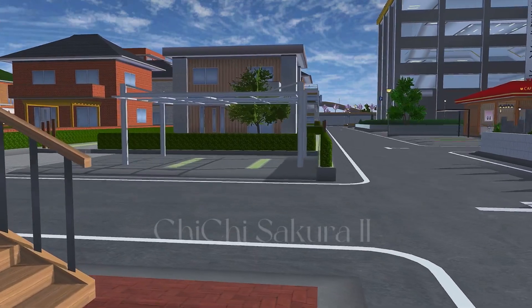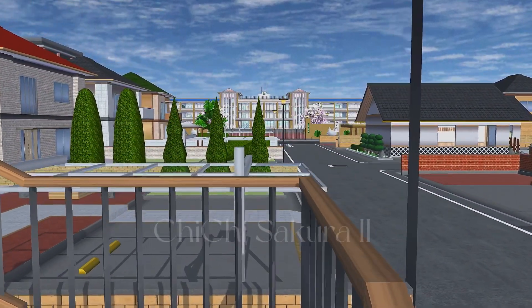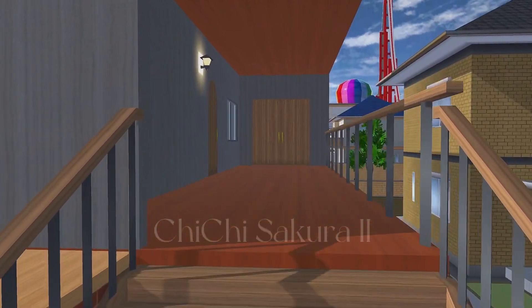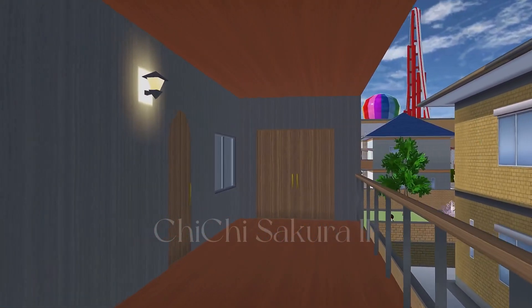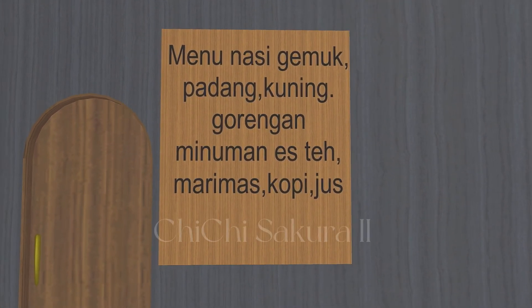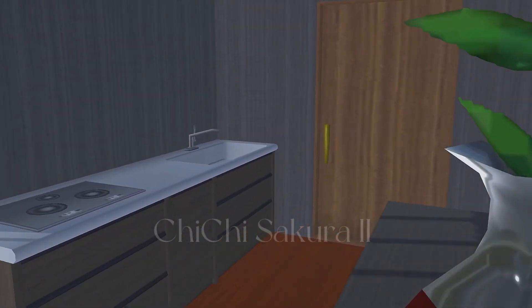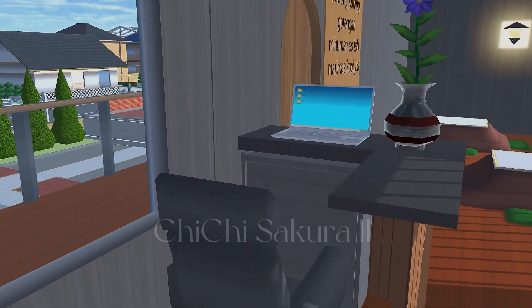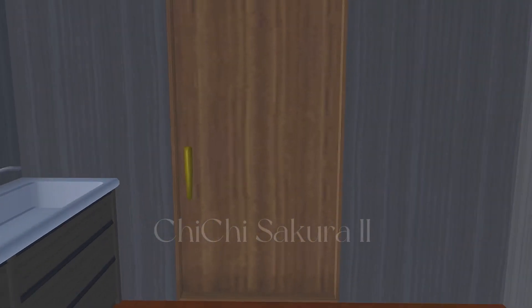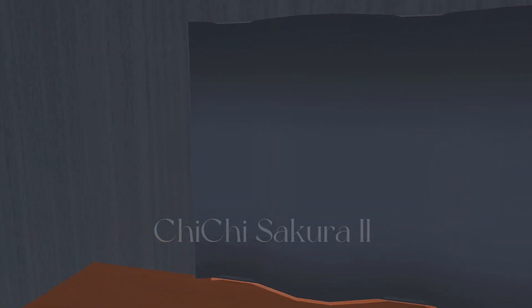Let's go check the upstairs! If you like me and want to hear my voice again, please click like — thank you! The upstairs might be for the owner. Oh wait, it's not just a house — there's a menu! I can't read it in this language, sorry. Oh, I understand — it's kind of a restaurant run by the owner. And wow, this is the owner's room — it's so big and fresh!